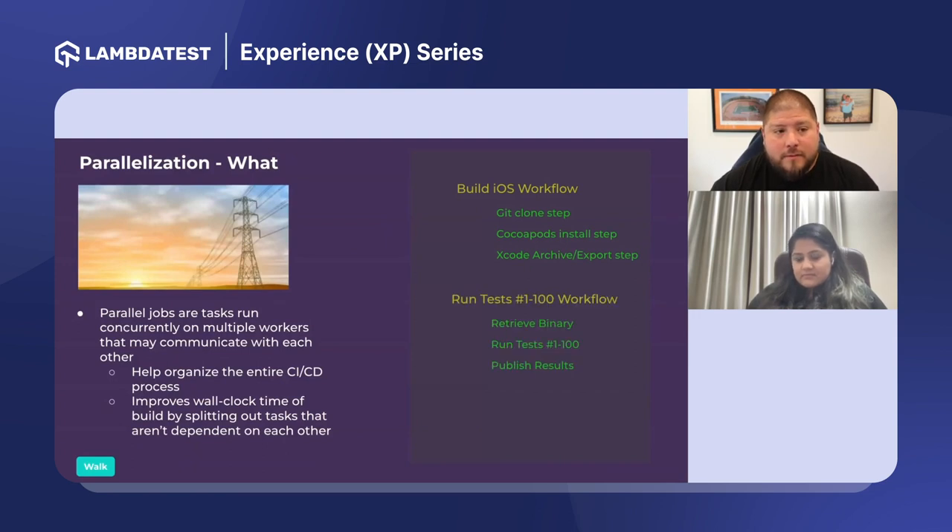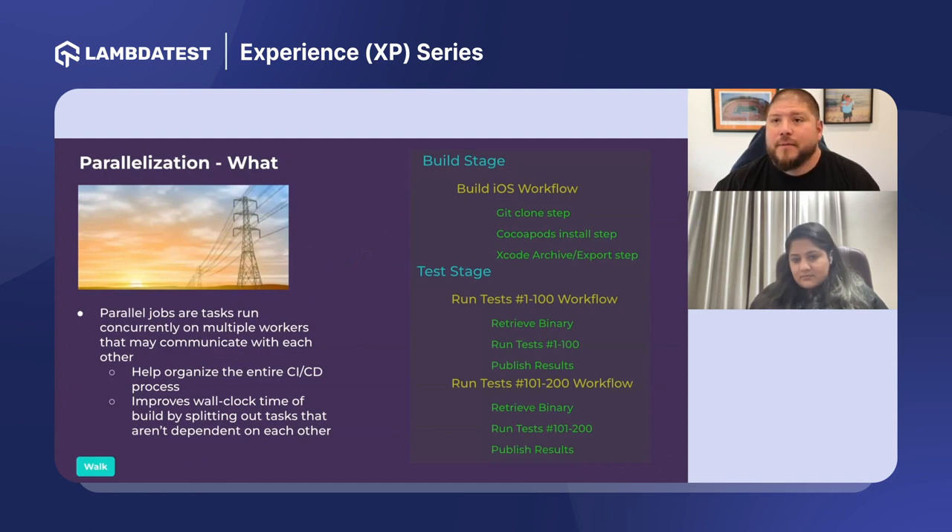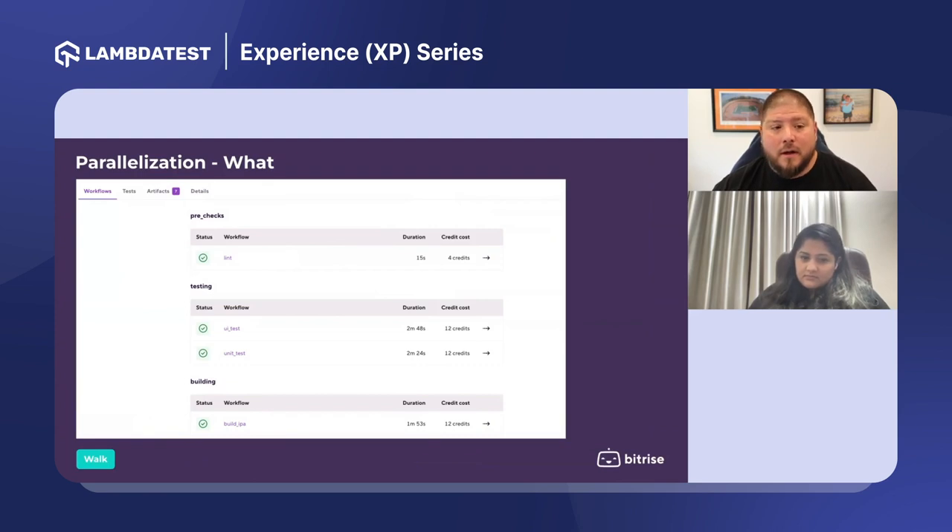As an example: you'd have your Git clone, install CocoaPods, archive and export — building your binary for your iOS app — and then run your tests. If you have 100 tests, instead of running all 100 on one machine, I can run 10 tests on one machine and 10 on another all the way through — or even 100 on one machine and 100 on another. In essence, this cuts your build time in half. The more chunks you can split it into, the faster your build becomes.